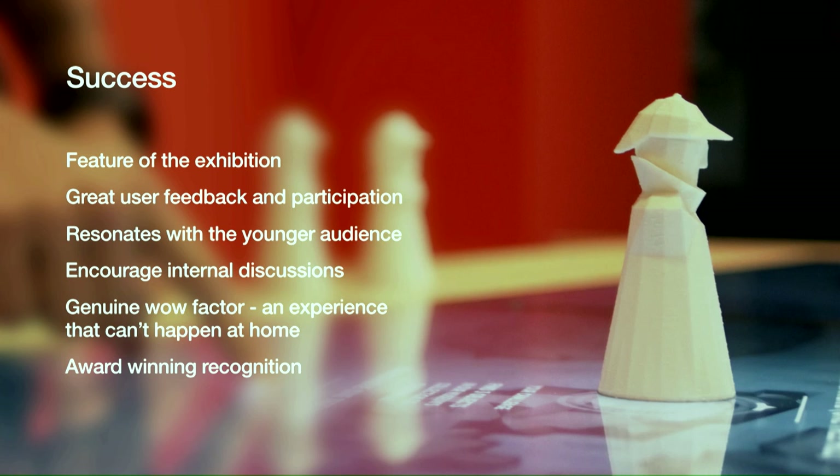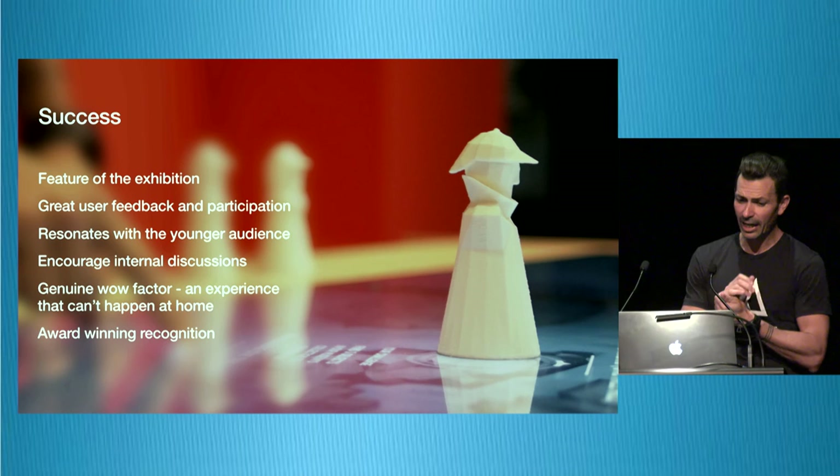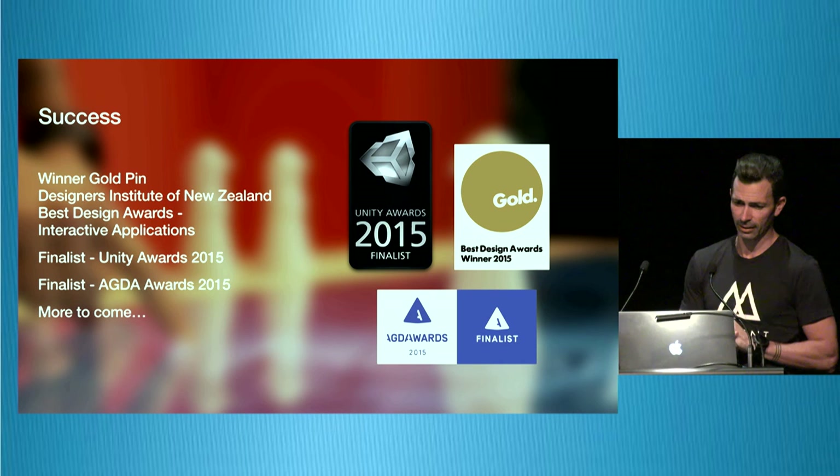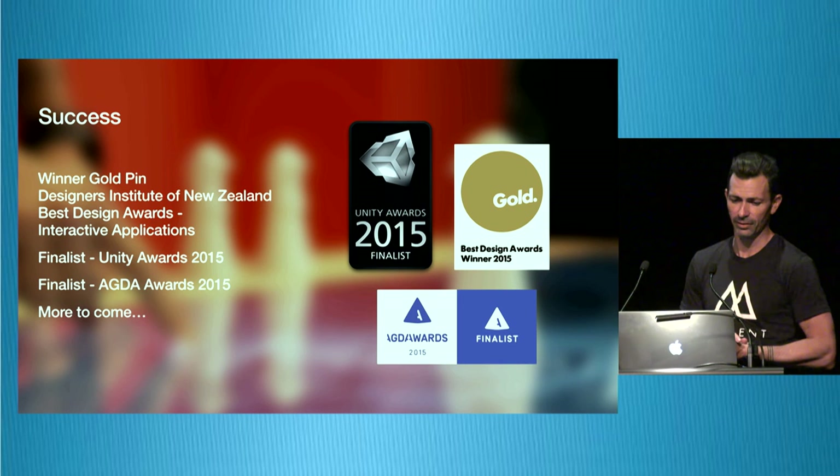Success: it became one of the features of the exhibition — we're really happy with that. Great user feedback and participation, and it did resonate with the young audience we were after. Kids showed real engagement, though you'd see parents move kids on right when they were about to get it. It encouraged internal discussions within the museum about how to approach things in an innovative way. The general wow factor was important — part of the initial brief was to create something people can't experience at home, which is really hard these days. Award-winning recognition: we won a Designers Institute and Museum Best Award for Interactive Applications, we're a finalist in the Unity Awards, and a finalist in the digital section of the Australia Design Awards next month.